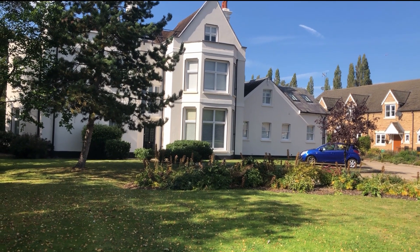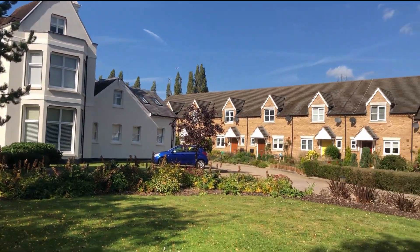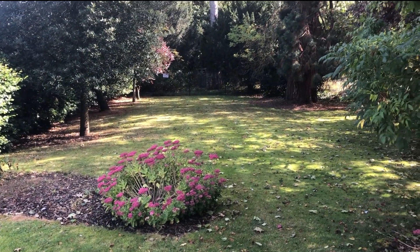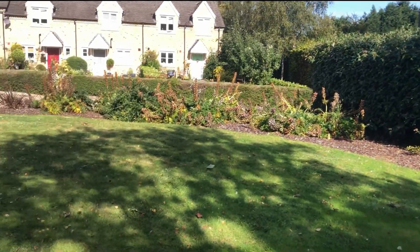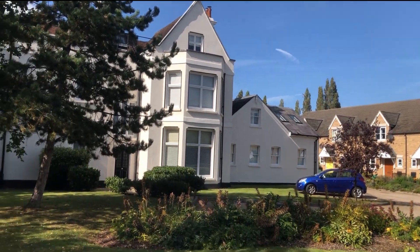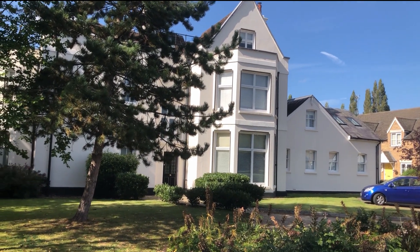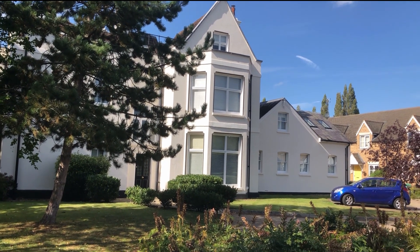I'm standing in the gardens and if I spin you round you'll see that the property has very nice communal gardens out here, which are for use of all of the people who live in the flats. I'm going to show you a one-bedroom flat upstairs.